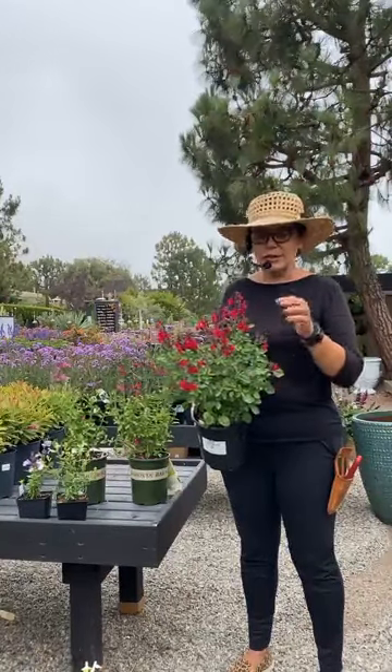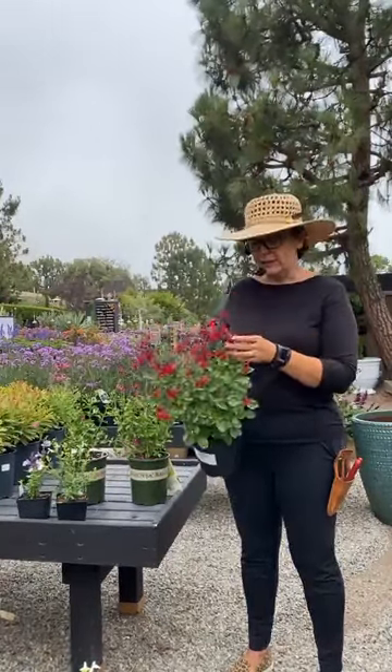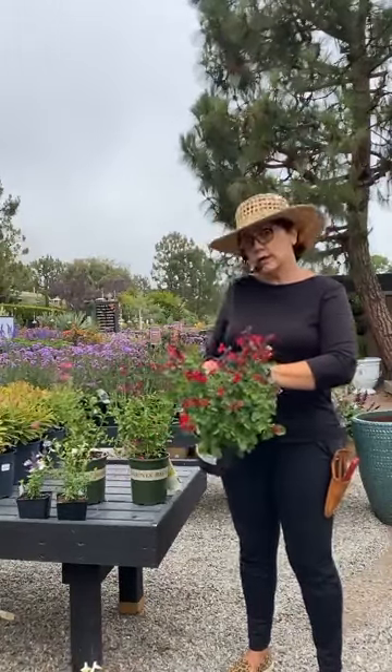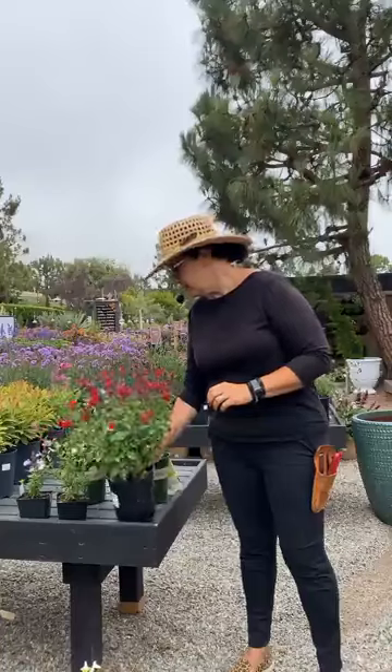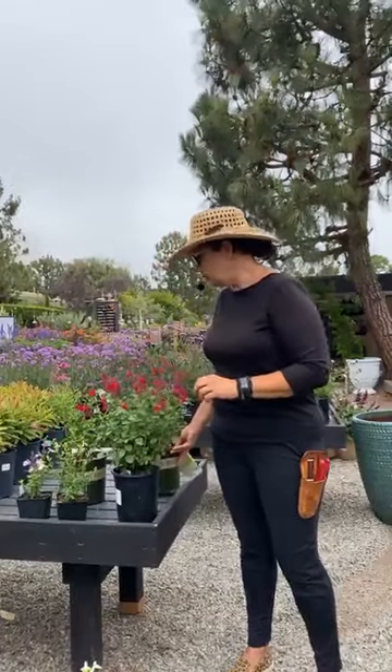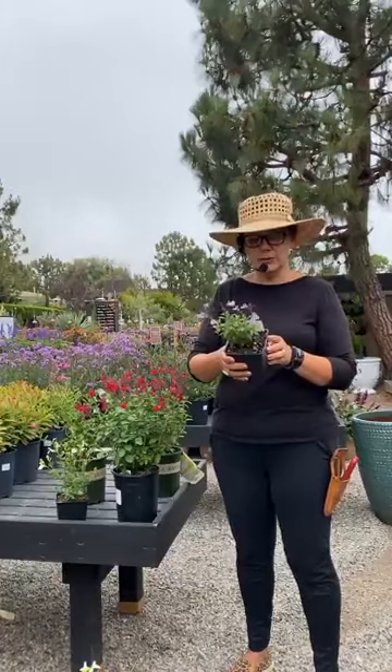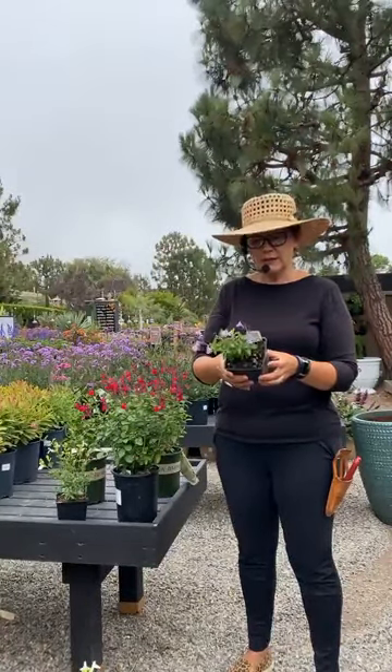It's really neat to watch — you can actually see that piece move down. This is a really, really easy plant. Requires full sun. There are a lot of different colors — I pulled some of my other favorites here. I love this new one I'm completely obsessed with. We have it in a four-inch, which is a very inexpensive price point.